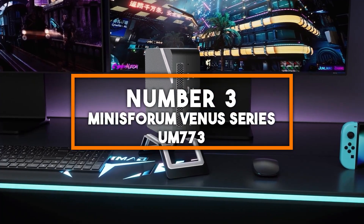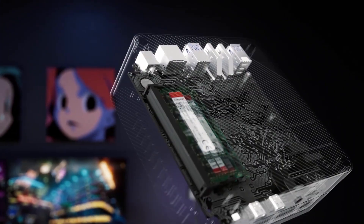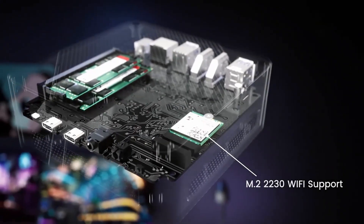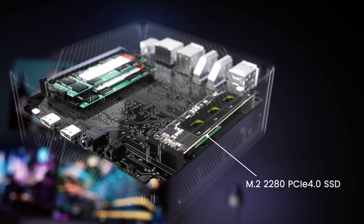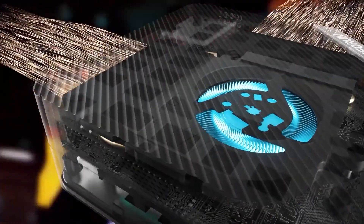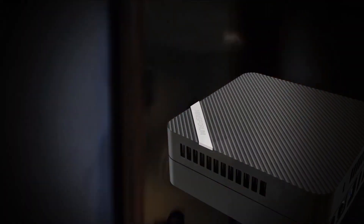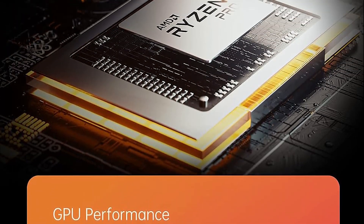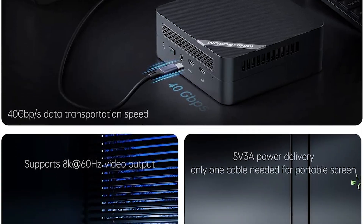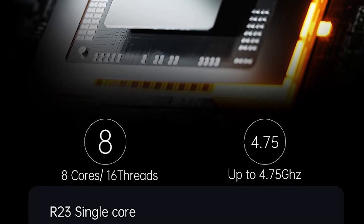Number 3: Minisforum Venus Series UM773. Securing the third spot is the Minisforum Venus Series UM773, a mini PC that delivers outstanding performance and connectivity. Powered by an AMD Ryzen 7 7735HS processor featuring 8 cores and 16 threads, this mini PC handles demanding workloads like gaming, video editing, and virtualization effortlessly. The AMD Radeon 680M graphics offer exceptional gaming performance, delivering smooth frame rates in many popular titles, making it perfect for light to moderate gaming. The UM773 supports dual storage with an M.2 NVMe SSD and a 2.5-inch SATA drive, with up to 64GB of DDR5 RAM for seamless multitasking.